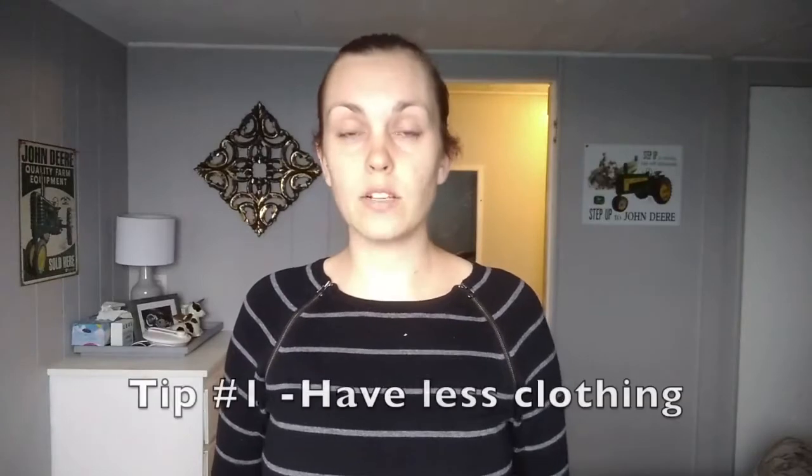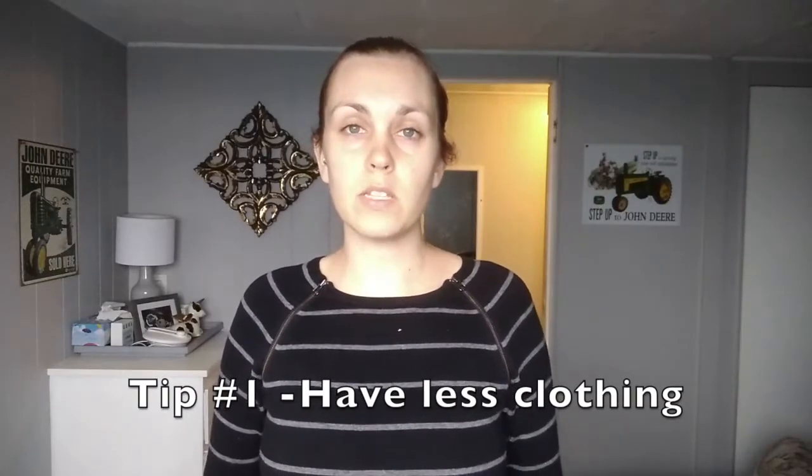Tip number one is to have less clothing in your closet. Sometimes we see this as having to get rid of clothing and we're not ready to let it go, so we keep it all in our closet. You don't have to have it all in your closet just because you own it. You can have your summer clothes packed away in winter, or create a capsule wardrobe and pack everything else away, so you only have a few items to choose from every day — items you're currently enjoying.